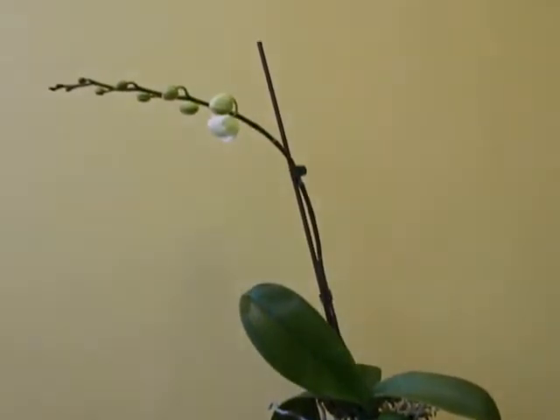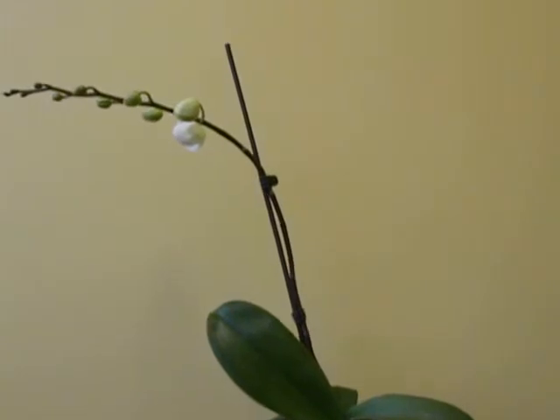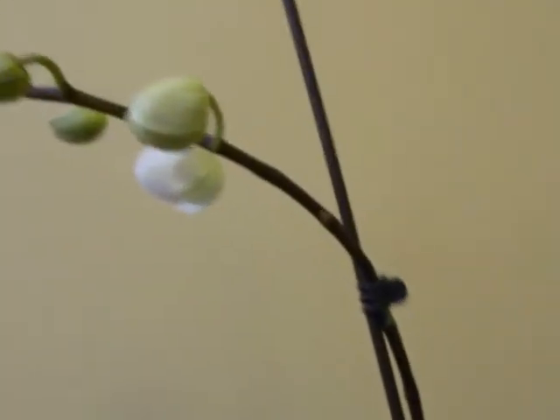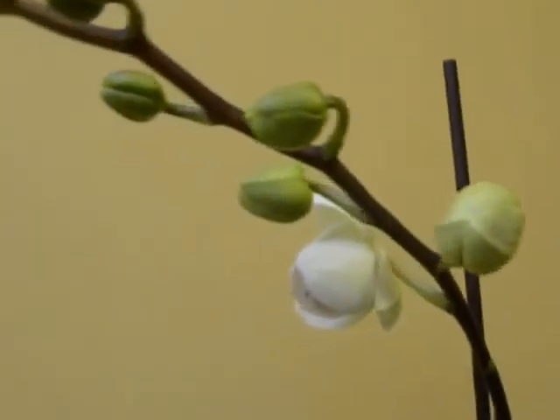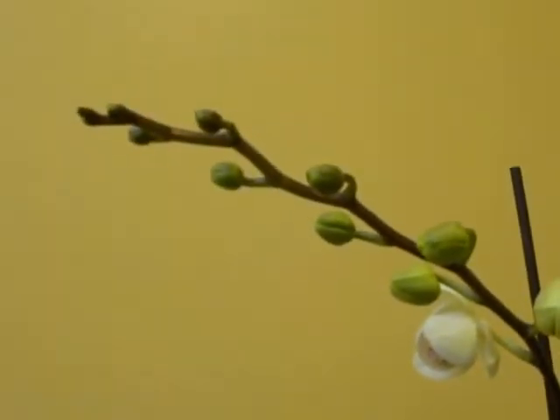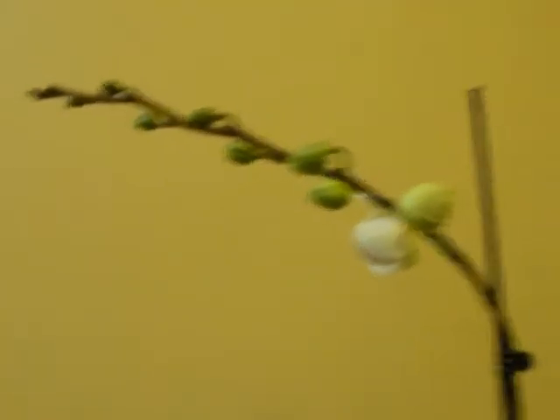One week later, today is the 12th of February, and we got the spike — the buds have gone really fat and one of the flowers is starting to bloom. We'll take another picture when it is fully bloomed to see how the flowers arrange themselves.